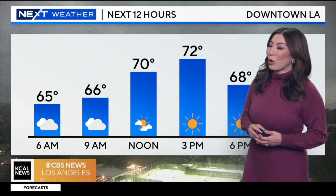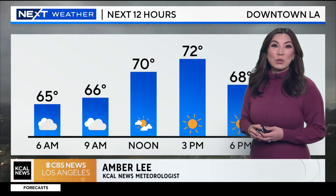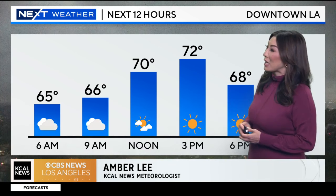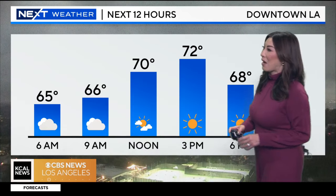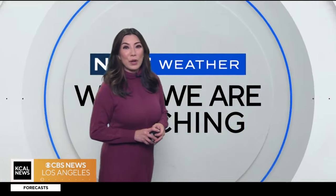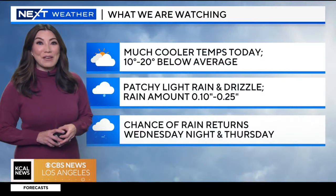Here's a look at our next weather forecast hour by hour. The clouds are going to stick around just a little bit longer. By the lunch hour, it starts to clear a little bit more, and then we're looking at more of the sunshine for the second half of the day. Temperature-wise, for areas like downtown LA, we'll be in the low 70s.